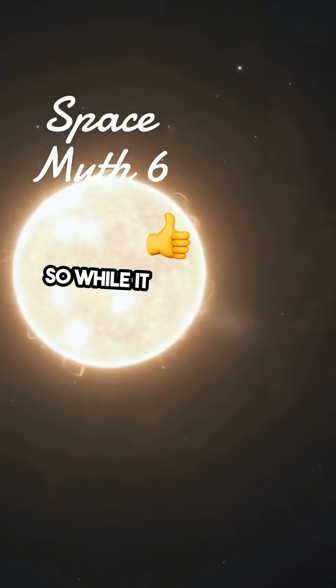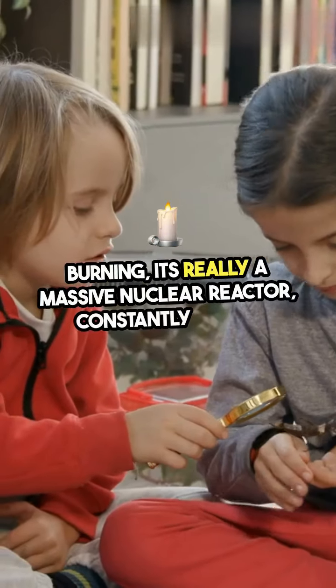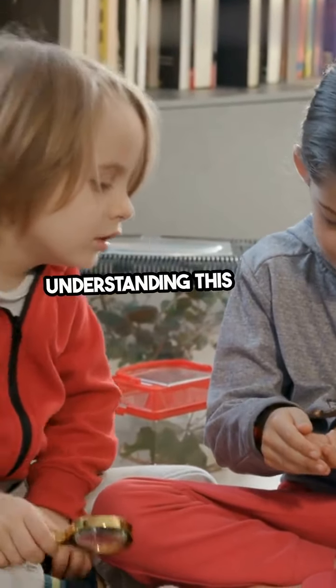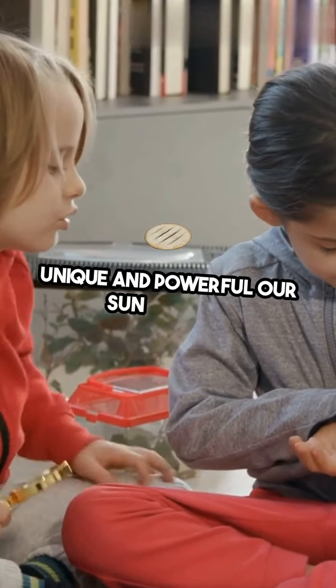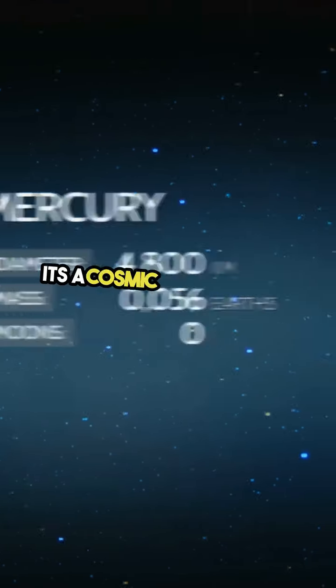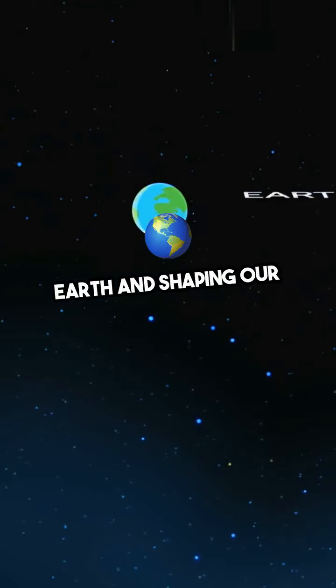So, while it may look like the sun is burning, it's really a massive nuclear reactor, constantly fusing atoms and lighting up our solar system. Understanding this helps us appreciate just how unique and powerful our sun truly is. It's not just a ball of fire — it's a cosmic powerhouse, fueling life on Earth and shaping our very existence.